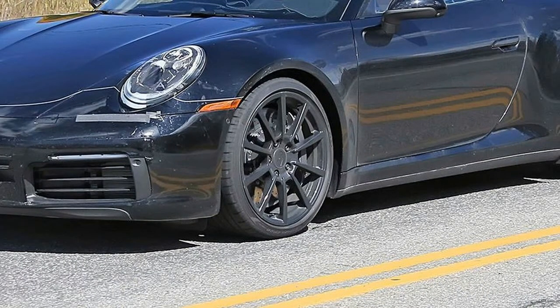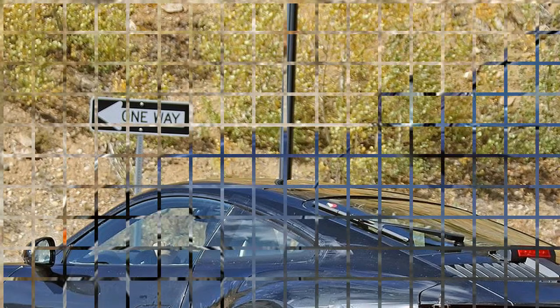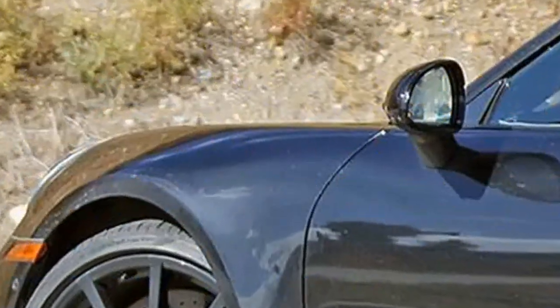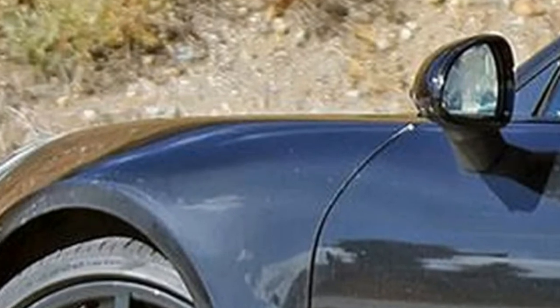Models for the new 911 Cabriolet and 911 Turbo have also been spotted. A hybrid version is also part of the plan, though it won't arrive until later in the product cycle. Before the arrival of the new 911 family, Porsche will refresh the outgoing generation's GT3 RS model. There are also reports that a special Speedster model may be launched as a swan song for the current generation.